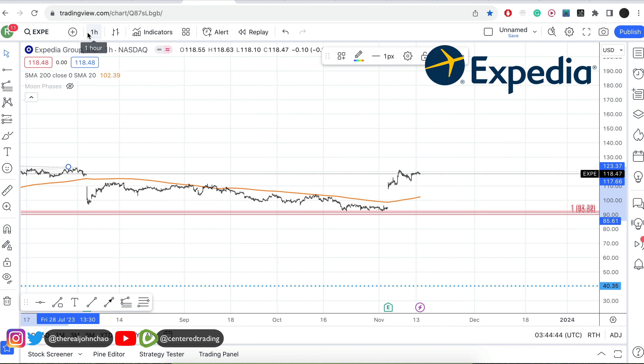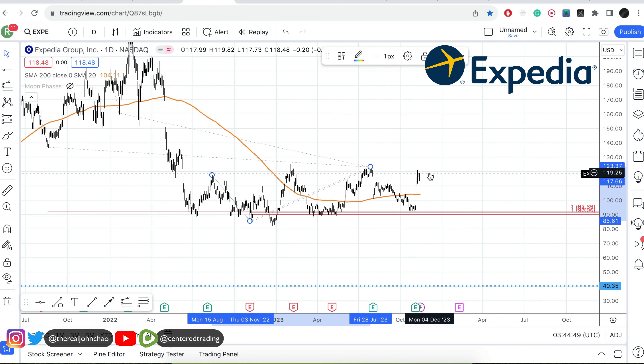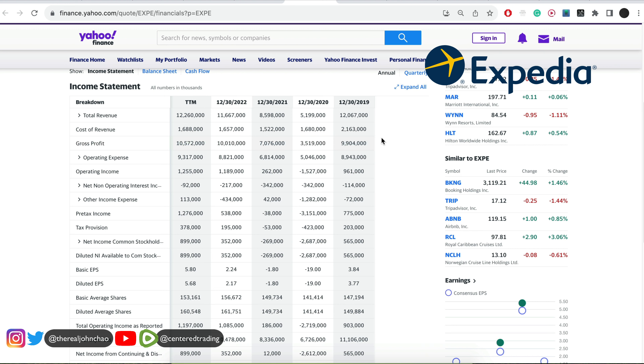On the hourly chart, price is trading nicely above the 200 moving average. What you can do here — not financial advice — when the market opens, if this chart is still demonstrating strength back to the upside, consider position sizing going long, but you still need to set your stop loss below this pivot low.